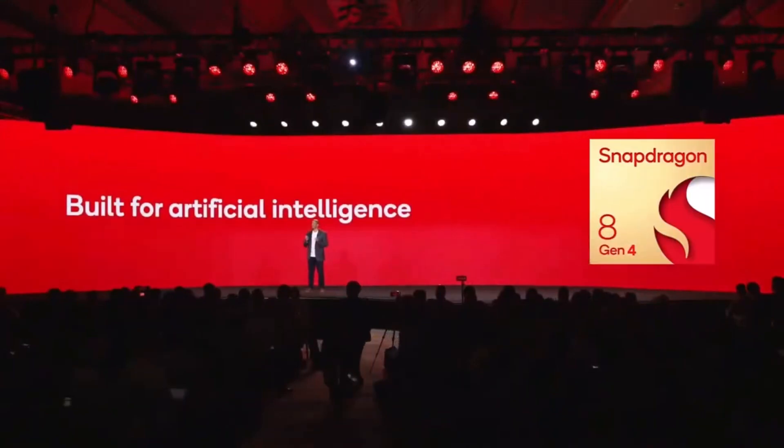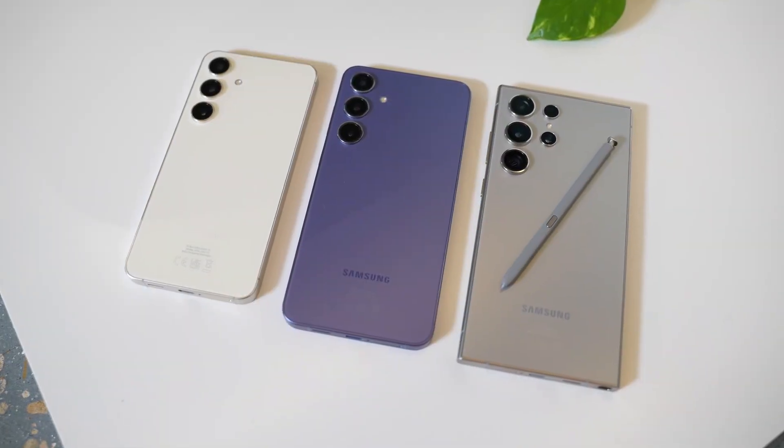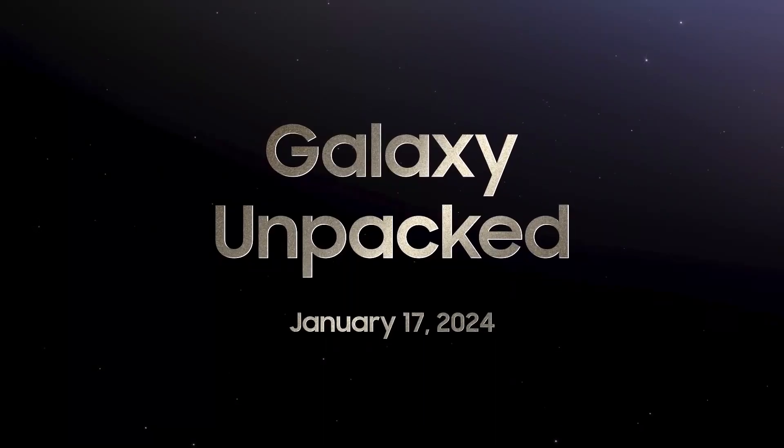The phone will be powered by the Snapdragon 8 Gen 4 chip, a chipset redesigned to operate at higher clock speeds. The Galaxy S25 series is anticipated to be unveiled next January.